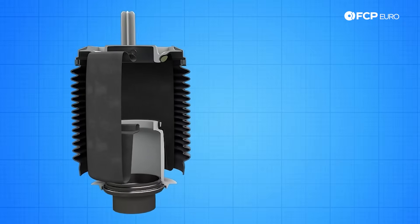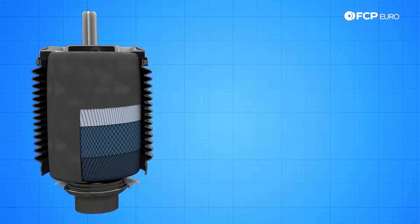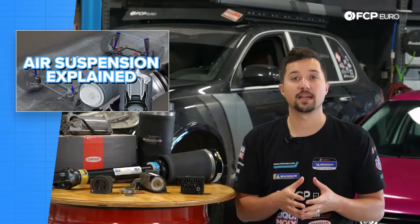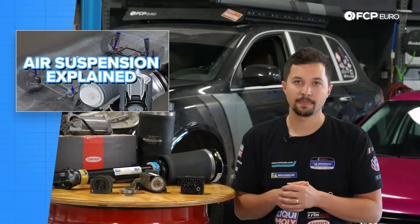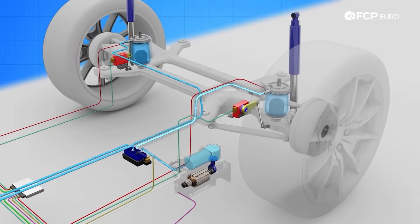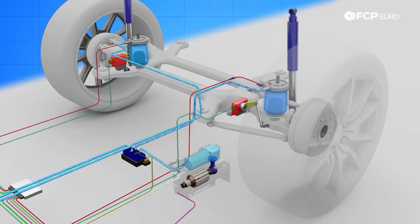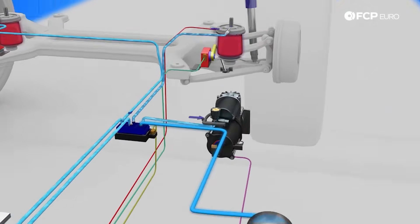Cortecco, the OE air suspension supplier to Mercedes-Benz, BMW, and Volkswagen, layers their reinforcing cords in parallel and in crossing patterns within the elastomer, allowing the bags to have sharp responsiveness and retain torsional stability as intended by the OE design. Each bag is given a target air pressure rating by the control module. When pressure is low, the compressor pumps more air into the specified springs, raising the ride height and stiffness. Excessive pressure in the springs means its air is diverted to a small reservoir or expelled to the atmosphere — think of a blow-off valve for your suspension.